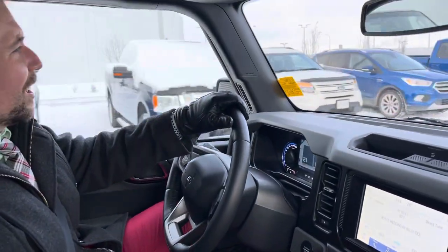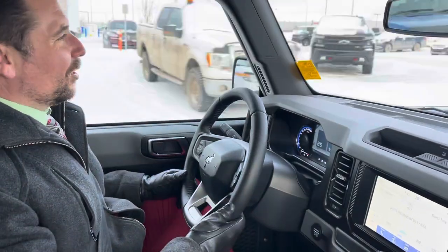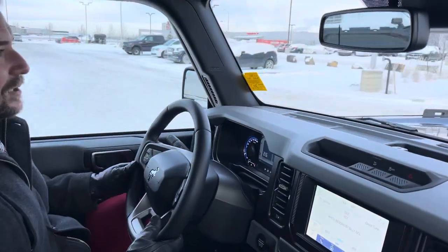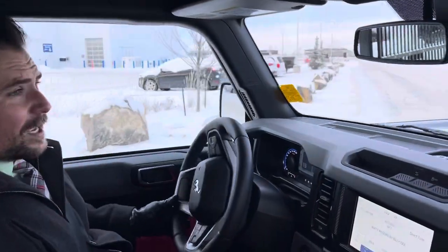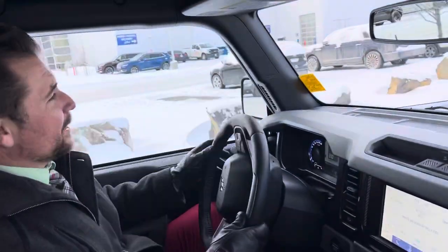These Broncos are just so nice to drive. It's a smooth vehicle, it turns nice, it has awesome clearance. Whether you're using it as a daily driver or going out in the bush, whatever you like it for.